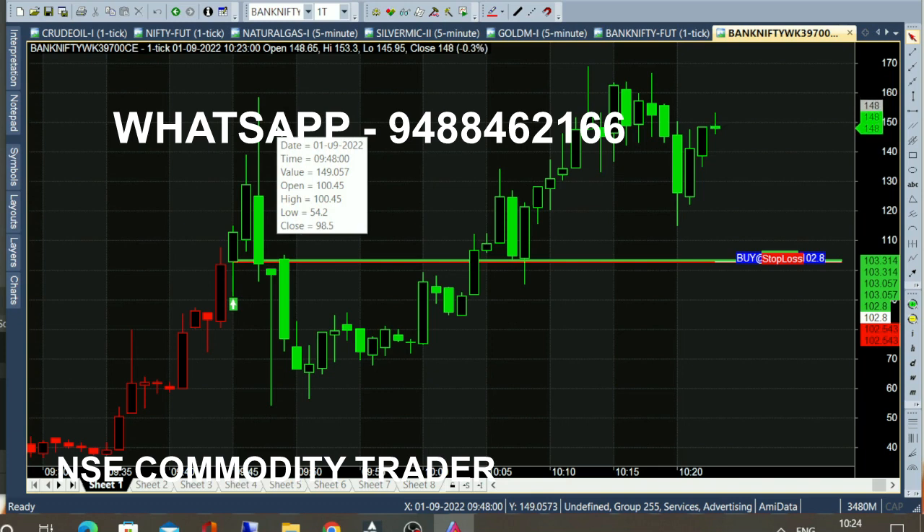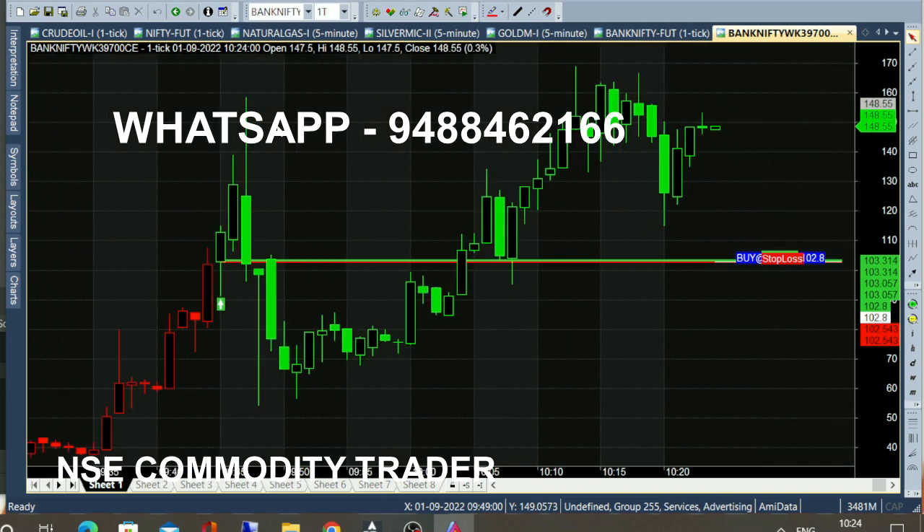If you buy a call, you can reach a 100-point target. If you have this chart in the live market, it is a great helping and supporting tool — you can trade with it.